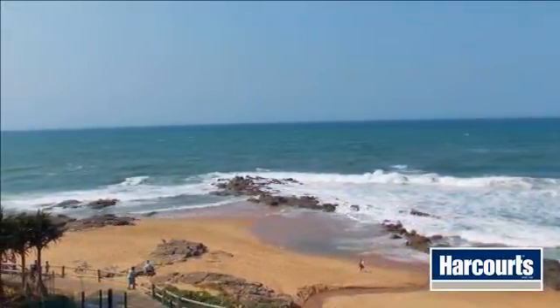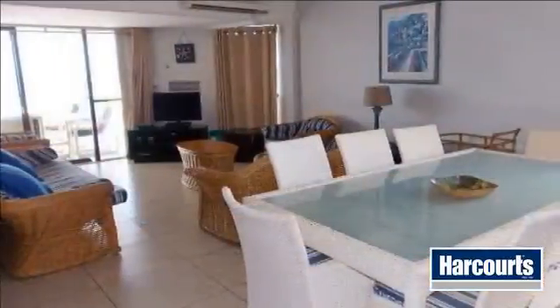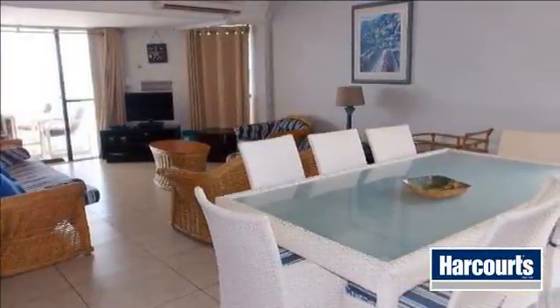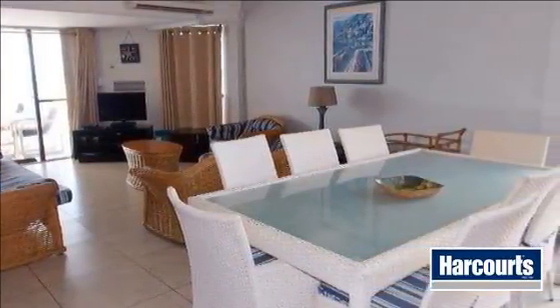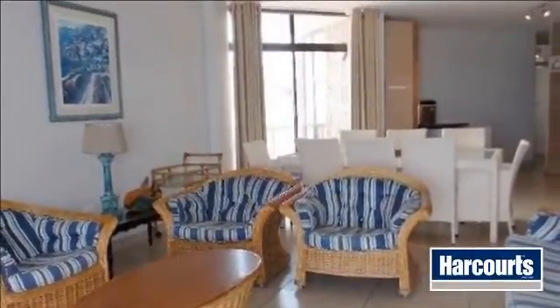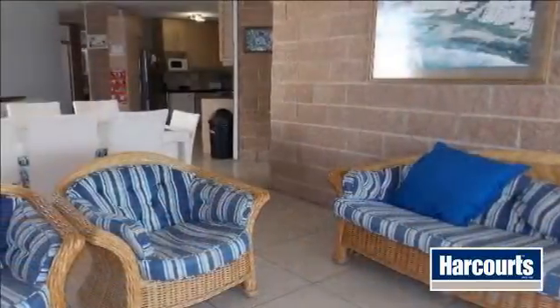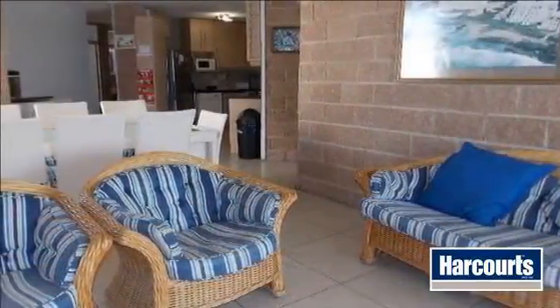From this beachfront apartment, you can literally touch the sea and sand. Enjoy the smell of the sea air, watch the ships sail by and totally relax in this well known and well established apartment block. 3 bedrooms with 3.5 bathrooms, open plan living area and stunning and modern open plan kitchen.